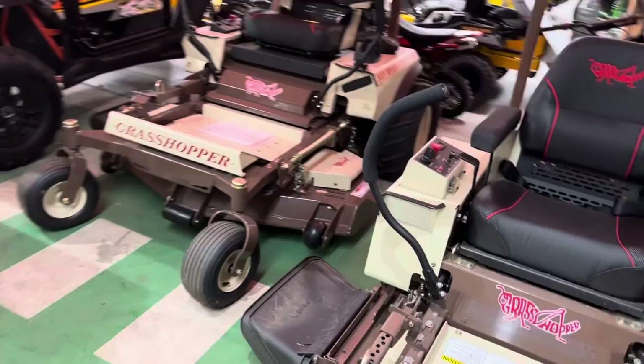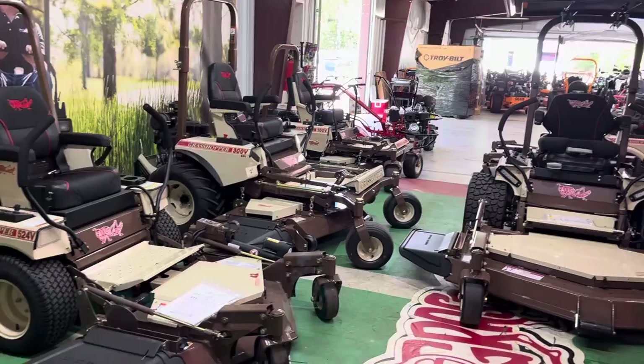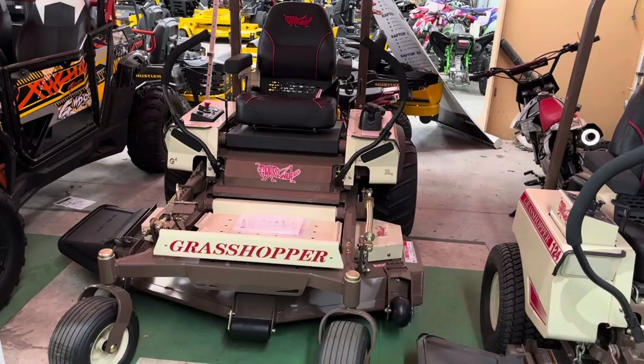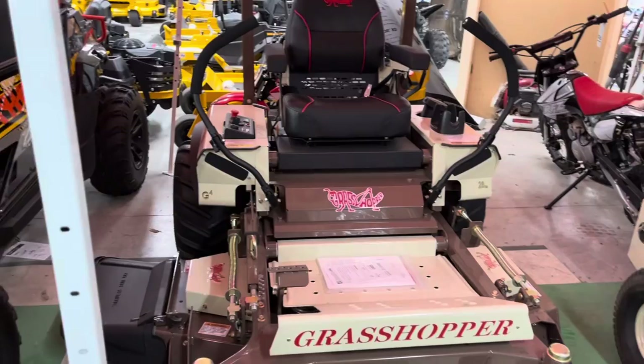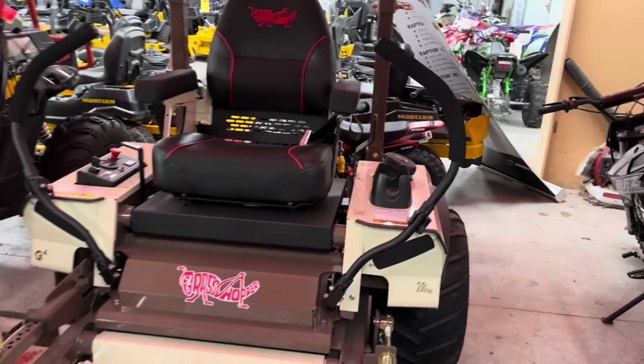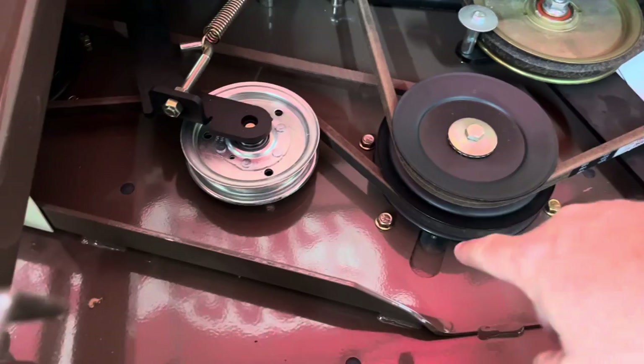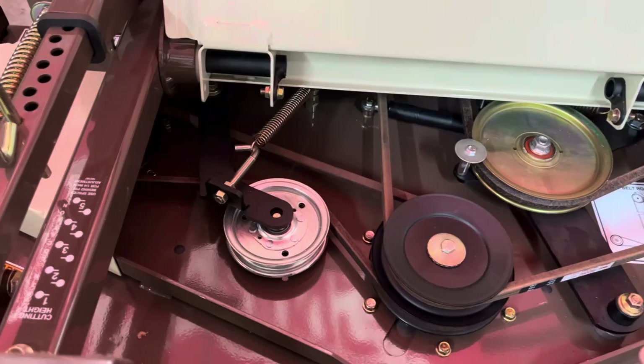We're out of the 226 this year, so I'm going to jump up to the 328. The 300 series is Grasshopper's new design — they did that just a few years back. This goes to a 4400 transmission, which is a beast. You've got the slanted LED light mounts so you can throw LEDs on it. This one has a Vanguard 28-horsepower fuel-injected motor, which is really hard to get this year. I did upgrade the back tires on this one — they just tend to grip a little better.